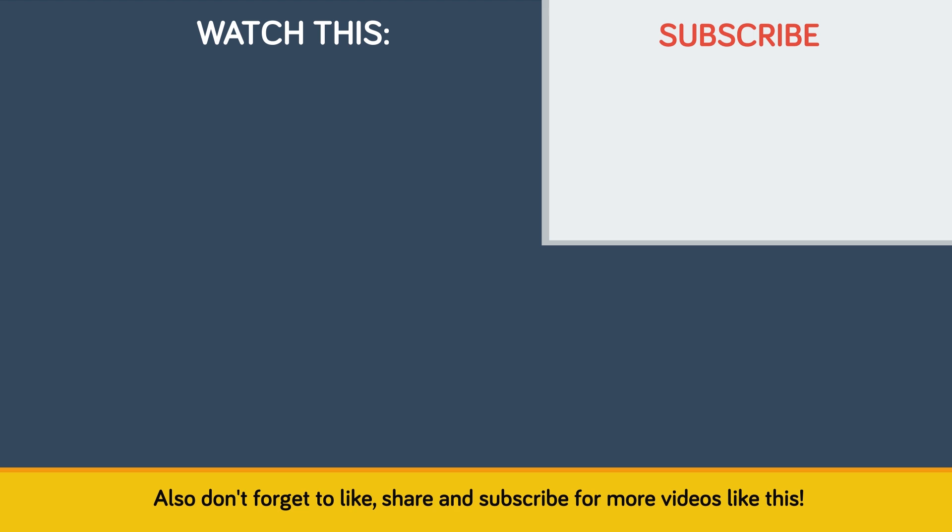If you found this video interesting, check out our other video, Why Living on a Submarine Sucks. Don't forget to like, share, and subscribe for more videos like this!